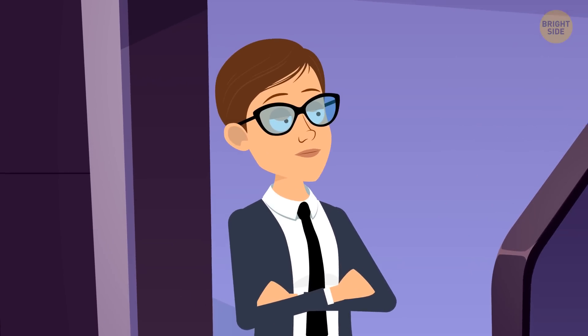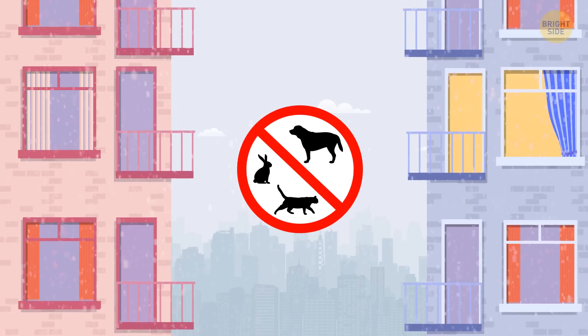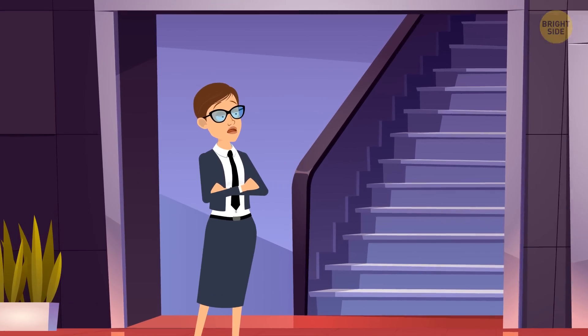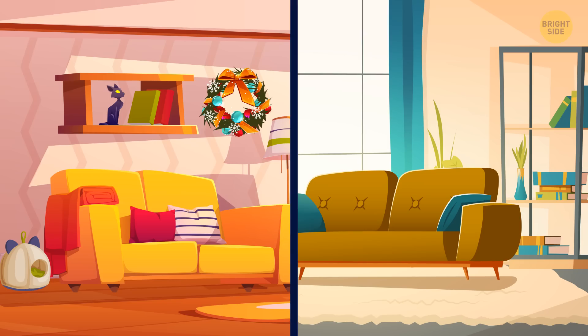Mrs. Brown is a landlady of an apartment building with a no-pet policy — not even fish are allowed. One night she heard a cat meowing; the sound was coming from the floor above. The next day she inspected two apartments. In which apartment does the cat live?